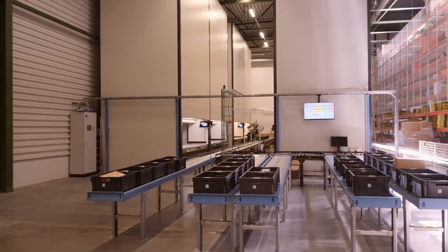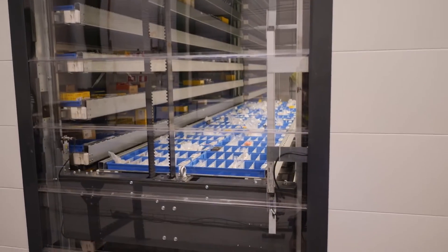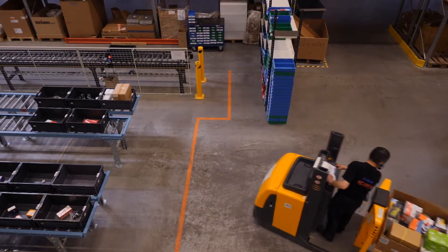The goal of this project was to get all machines to the same place, save space, get more efficient picking, and clear the whole picking process.